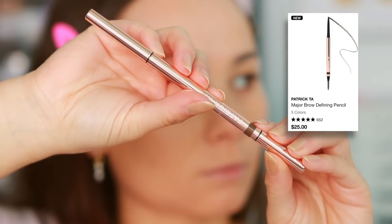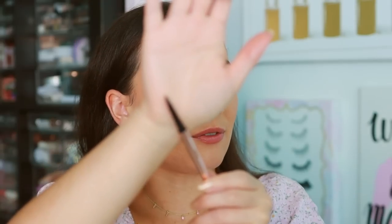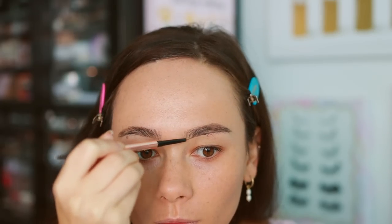The next product is for eyebrows — from Patrick Ta Beauty, this is the Major Brow Defining Pencil. My eyes are on Patrick Ta right now because I ordered their foundation and powder duo and I'm waiting for it to arrive. I love this eyebrow pencil — it has a very thin point which allows for very natural hair-like strokes. It has a spoolie at the end, it's not too dry and not too creamy, and it's really precise. I prefer a very fine tip for brow pencils, and this has everything I need. It's been one of my most-reached-for products this month.